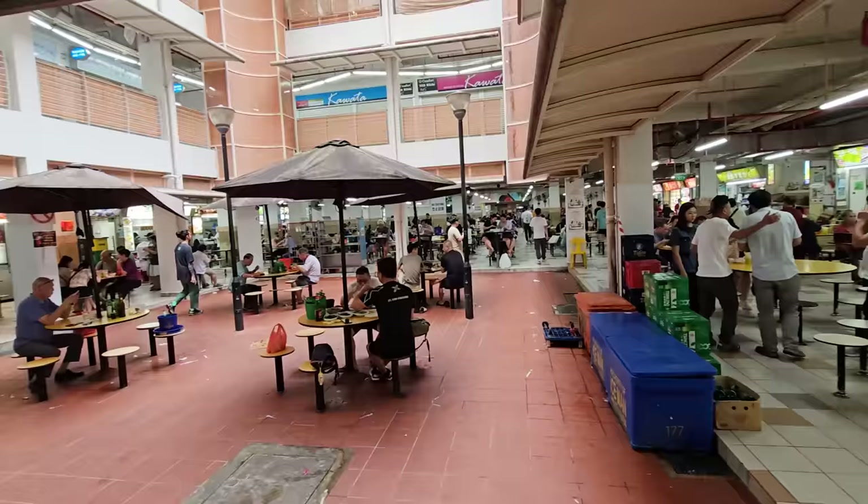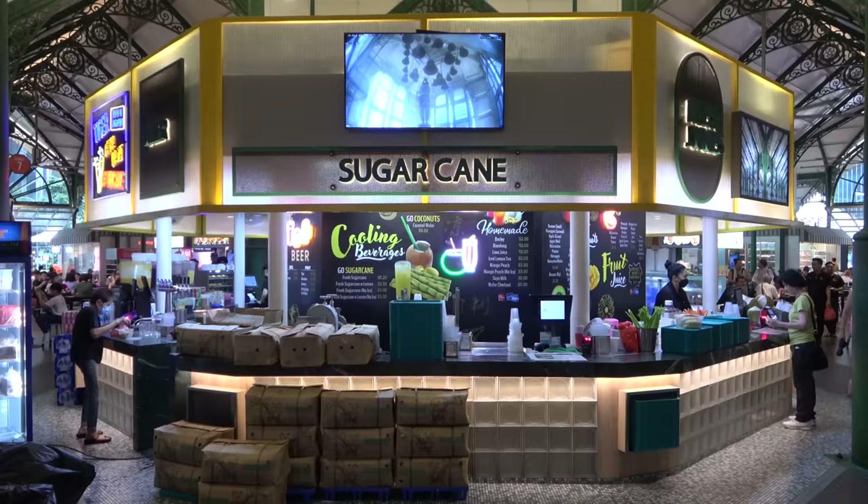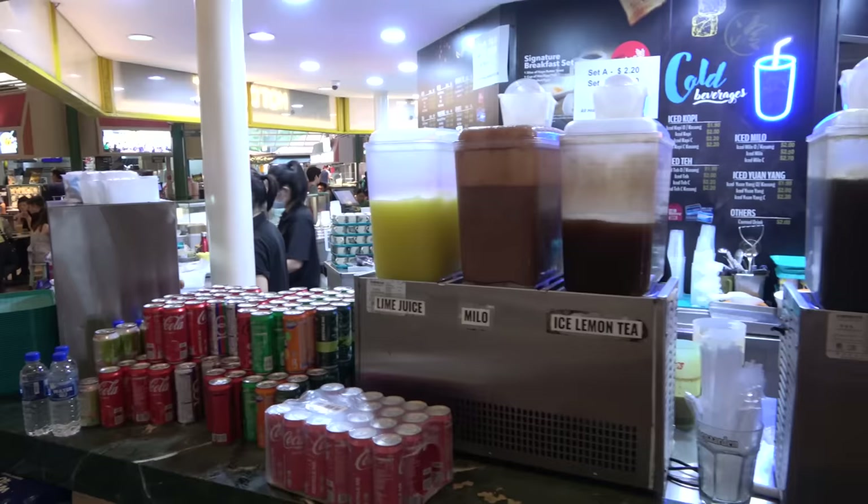Generally, food stalls only sell food, and then there's a separate stall that sells drinks and maybe dessert. Here at Laupasat, there are two drink stalls — one in the center that sells sugar cane juice, lime juice, mango juice, and shaved ice for dessert, and another stall that sells beer. With around 100 stalls total, only two sell drinks. I recommend getting your drinks first and then going to get your food.